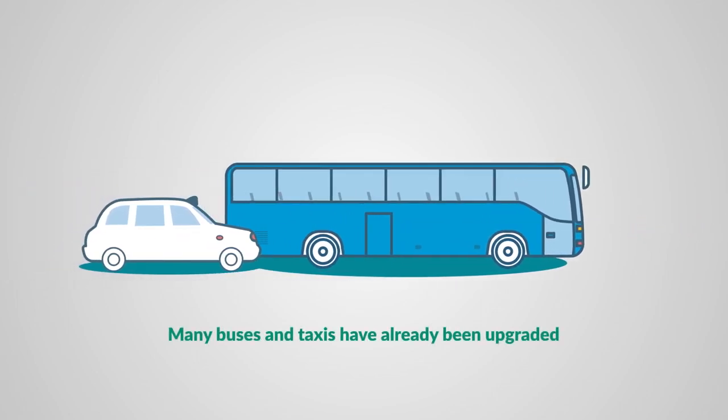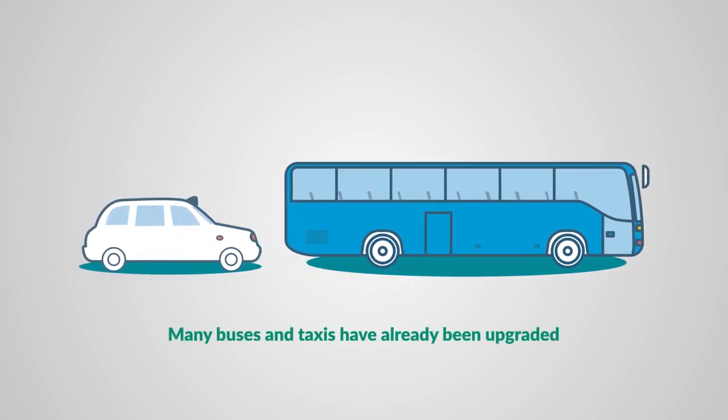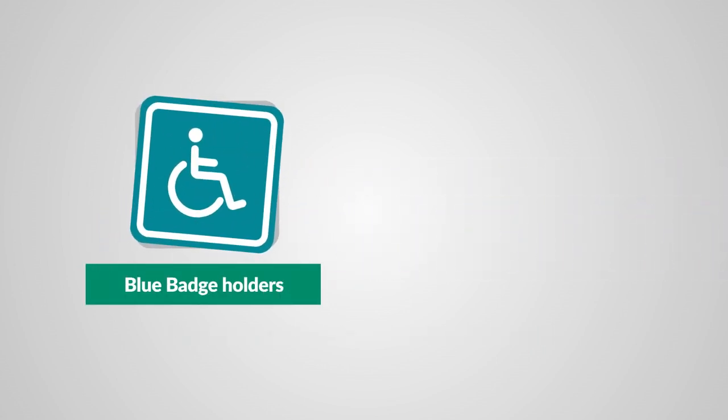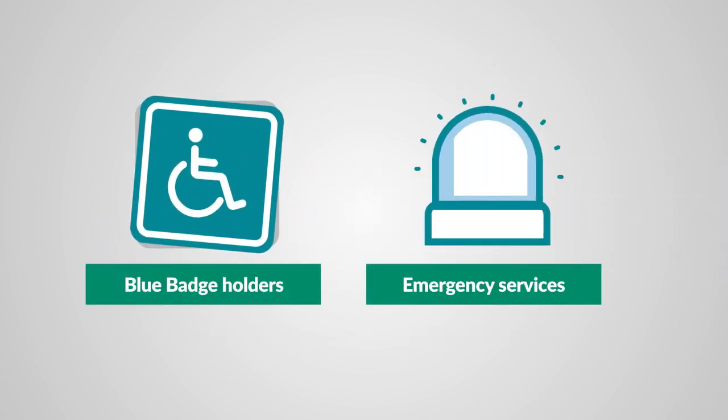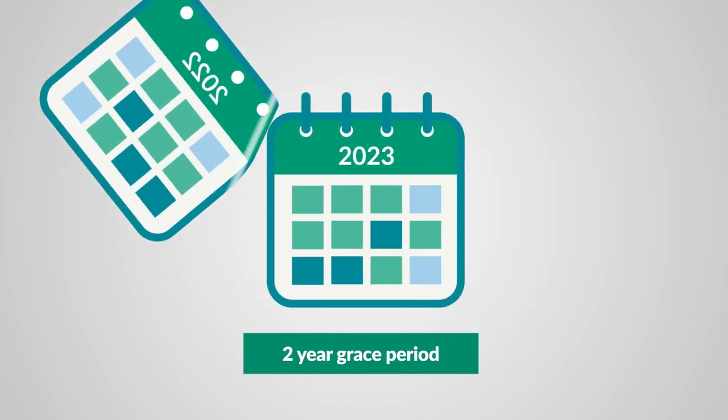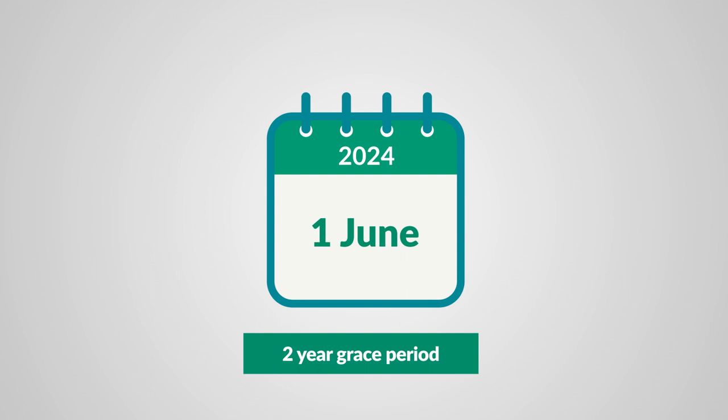Many buses and taxis have already been upgraded to meet the LEZ standards. There are national exemptions for groups such as blue badge holders and emergency services. We'll have a two-year grace period before we'll issue fines for vehicles that don't meet the minimum standards, from June 1st, 2024.